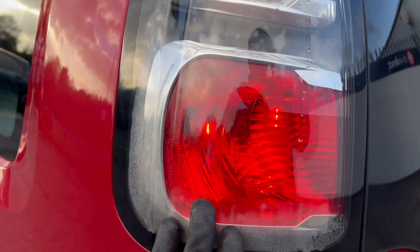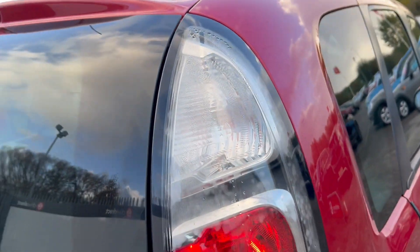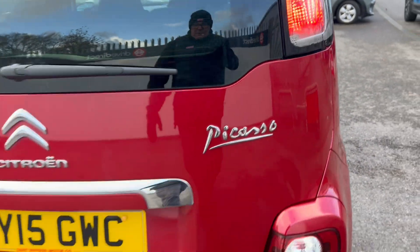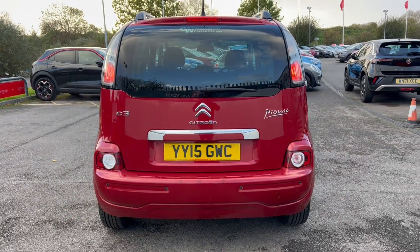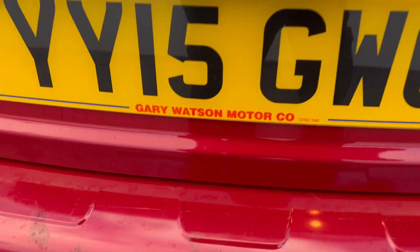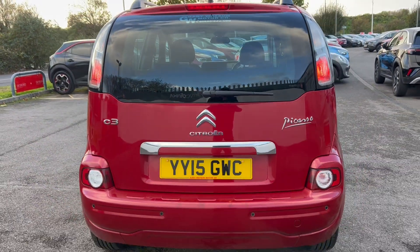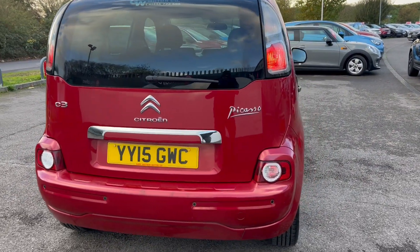We've got a bit of condensation stuck in the rear light, and the other rear light is much the same — probably a design fault, I would strongly suspect. The back end is looking very clean and tidy. As I said, there are a few little blemishes that have been touched up with the wrong paint, but if you sorted that out it would actually be a very tidy car indeed.